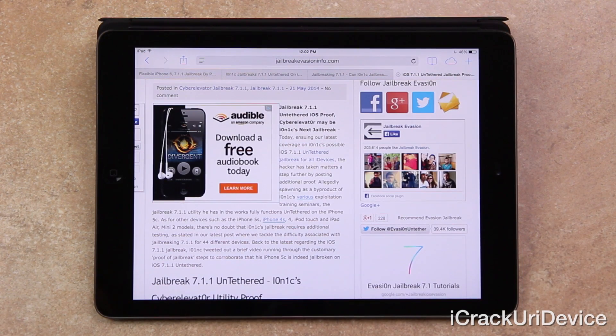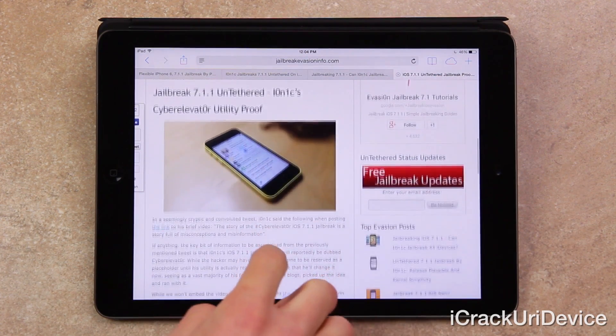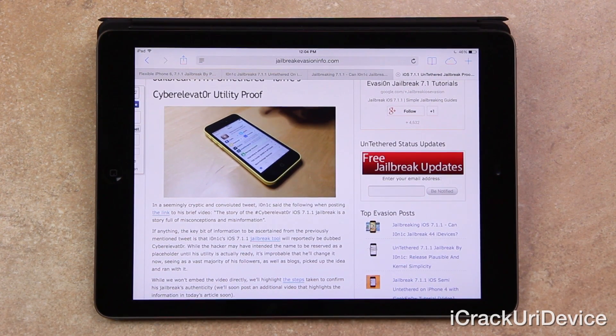Today, the hacker Ionic has taken matters a step further by posting additional jailbreak proof. The jailbreak 7.1.1 utility he has in the works fully functions untethered on the iPhone 5C. Ionic tweeted out a brief video running through the customary proof-of-jailbreak steps to corroborate that his iPhone 5C is indeed jailbroken on iOS 7.1.1 untethered. In the seemingly cryptic tweet, Ionic said: 'The story of the #CyberElevator iOS 7.1.1 jailbreak is a story full of misconceptions and misinformation.' The key takeaway is that Ionic's iOS 7.1.1 jailbreak tool will reportedly be dubbed Cyber Elevator.